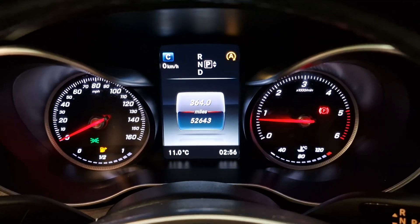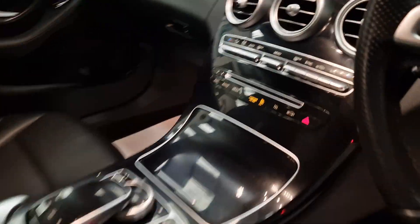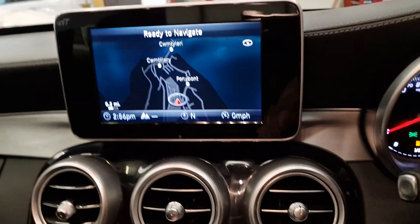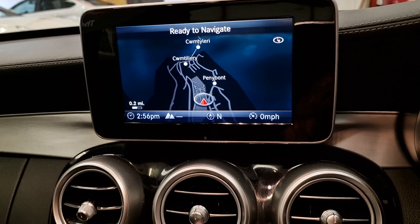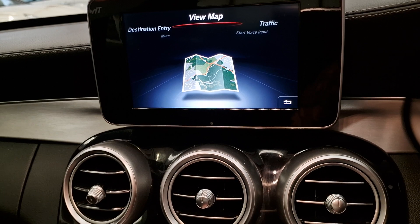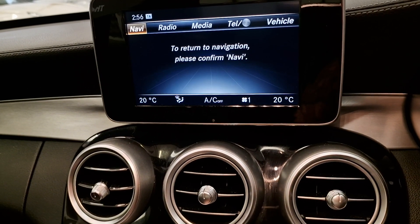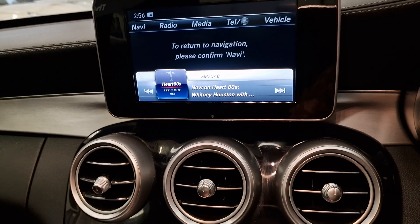As you can see, 52,000 miles from new. Stop/start, and it is automatic. You've got your onboard computer screen, the built-in sat nav, and the multimedia system with a built-in phone unit — so it's got all your nice little bits that you want.